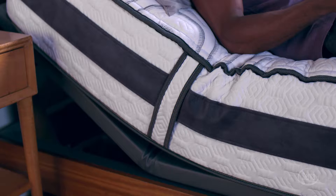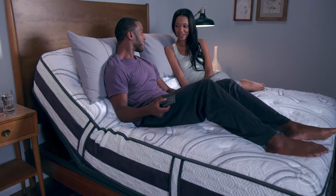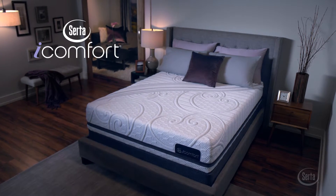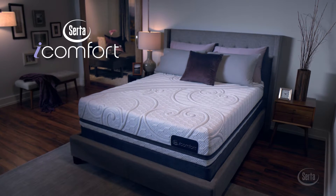All iComfort models work with Serta's full collection of premium adjustable foundations for the ultimate in customized comfort. Looking for the same comfort technology in an all-foam mattress? Try Serta's iComfort Memory Foam Collection.